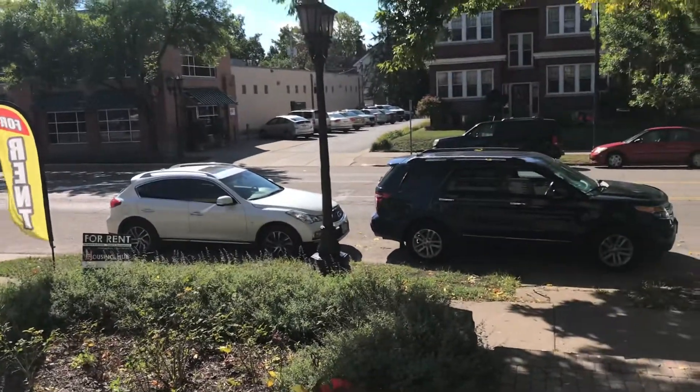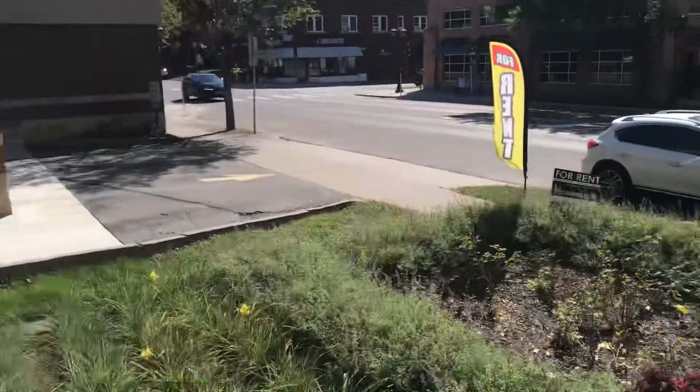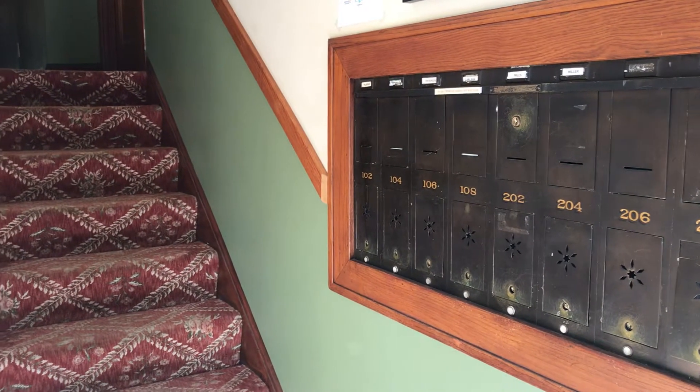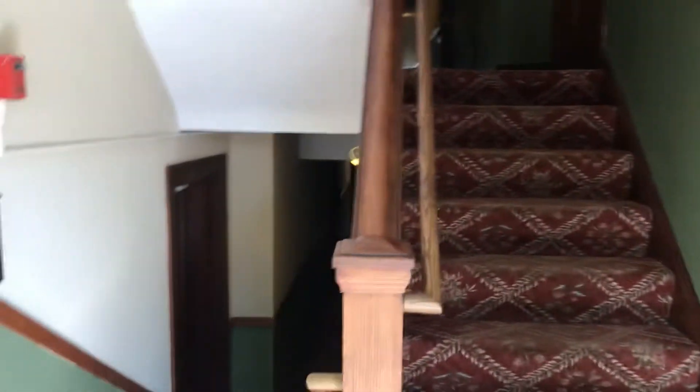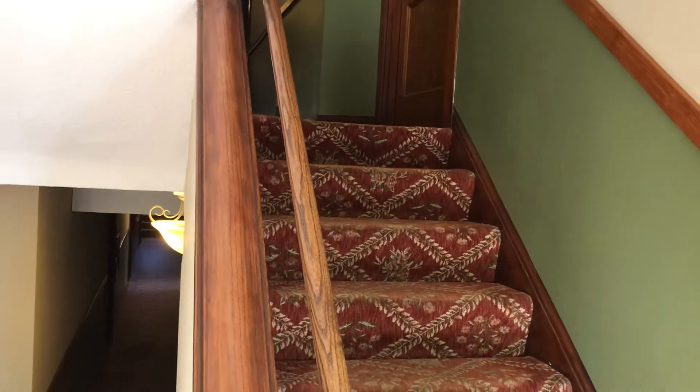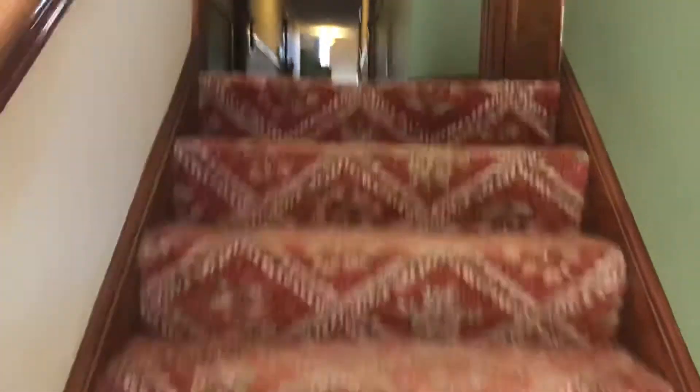Here's another video tour. We're at 995 Grand Avenue. I'm going to show you unit 104 — it's on the main level.